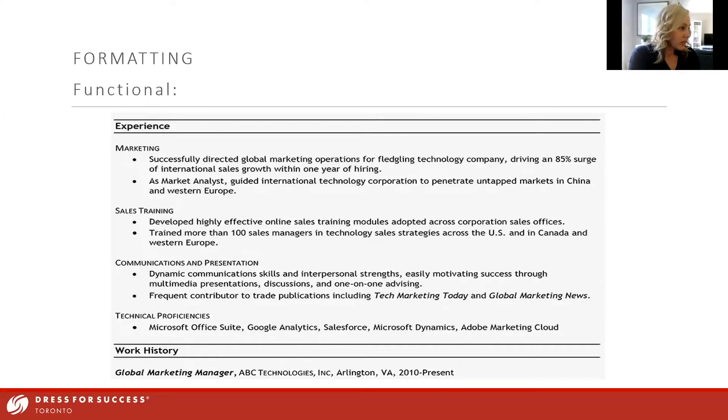When a recruiter has 50 resumes to go through, they are really skimming — catching keywords, key job titles, what they need to see. They know what they're looking for, and if they don't see it quickly, you might hit the maybe pile instead of the yes pile. So make sure the words and phrases you think they're looking for are front and center. This is critical — how you describe your roles and experience is so important, and it's an area that doesn't get enough attention.